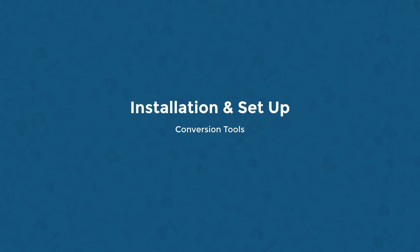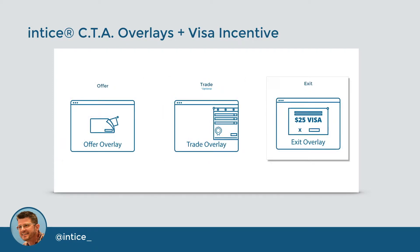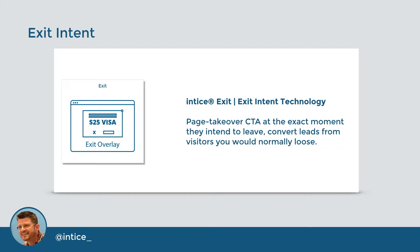The Entice conversion tools seamlessly integrate with every website provider and create specific conversion pathways on your dealership's website. Our technology includes multiple conversion points, all incorporating the Entice Visa. The conversion points include the Offer Overlay, the Trade Evaluation Tool, and our Exit Intent technology. The patented Offer Overlay is the first attempt at lead conversion — it's the most effective at converting visitors to leads using the Entice Visa call to action. The Trade Evaluation Tool provides quick and easy access to trade evaluation data and incentivizes appraisal appointments with the Entice Visa reward card. The Exit Intent technology — this offer is triggered by non-converted visitors at the exact moment they intend to leave, presenting a page takeover CTA incorporating your Entice Visa offer, converting visitors that you would normally lose.